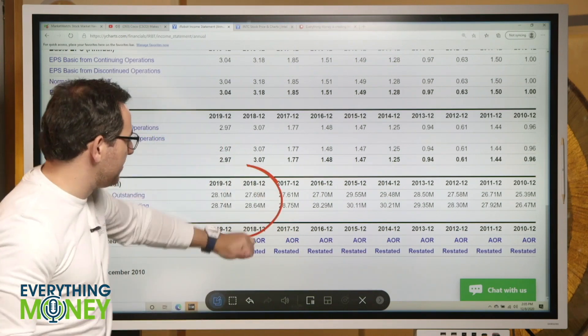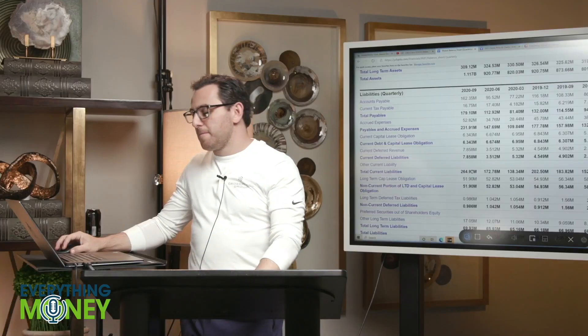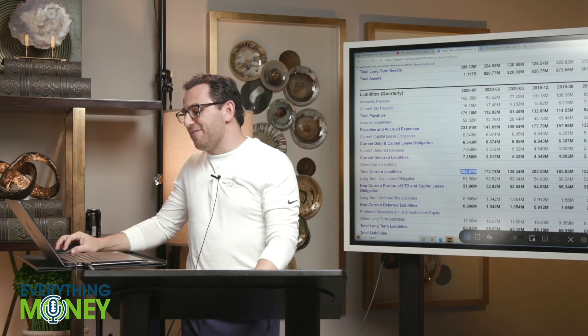We need to find out if an acquisition caused them to issue more shares. I don't know — I don't like that. But we'll see. Current assets greater than current liabilities — pillar number six: 265 versus 808.